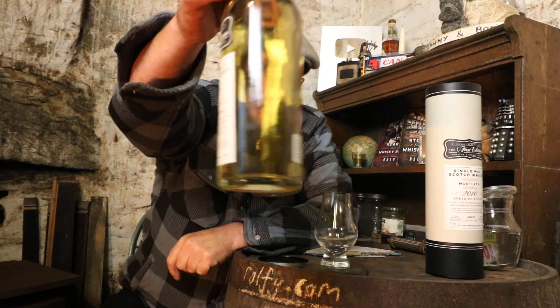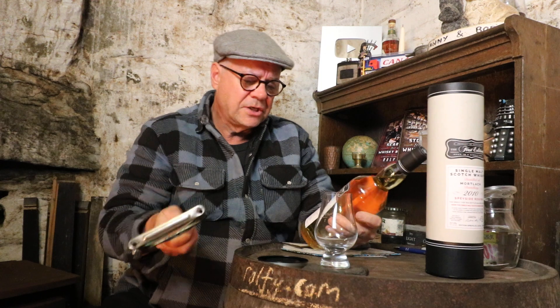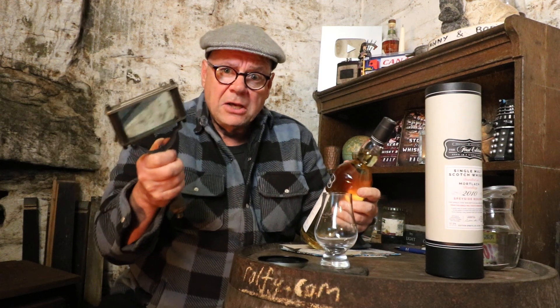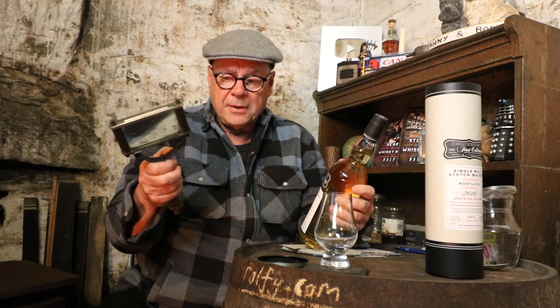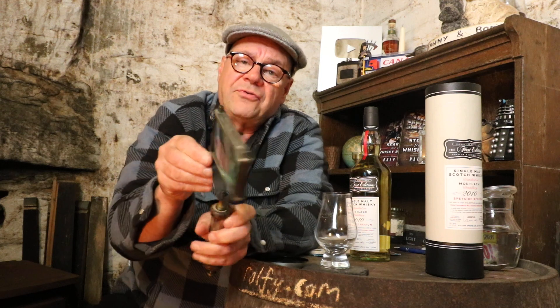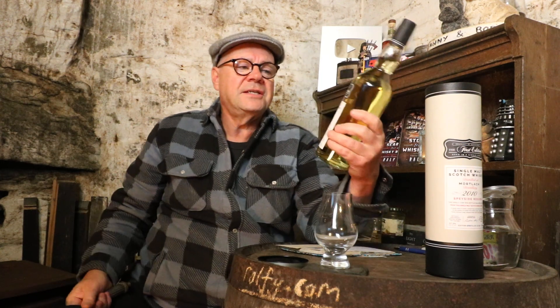This is a bottle of Mortlach — have a look at that, that is natural colour. I shall get my steampunker out. What a fantastic old-fashioned device this is; I bought it on eBay many years ago. I just like the look of it. I don't even know what magnification it is — all I do know is it magnifies, and that's all I care about. Every now and again I have to tighten up the nuts and bolts that hold the frame together, but that's fine.